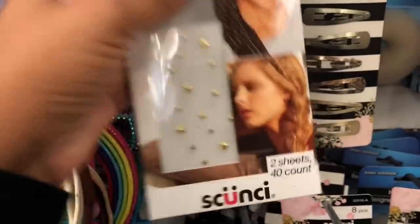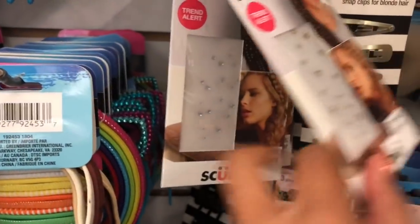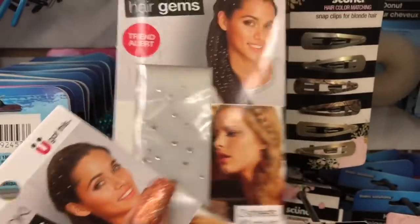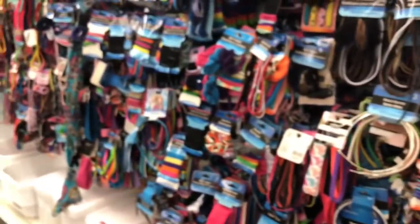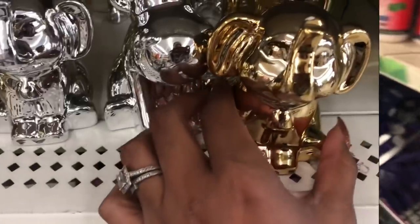Here are the hair accessories — they have the stars and these little diamonds. These are really cute if you want to do something a little fancy. It looks like they have the stars and the diamonds now. A subscriber asked me to look for the emoji pillows and I do not see them. When I first saw them they were flying off the shelf, so finding them again might be a little difficult, but I'm going to keep looking.